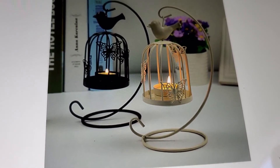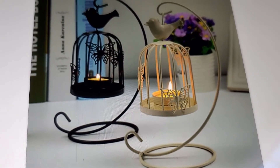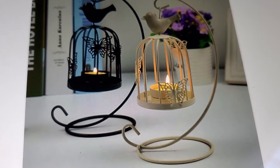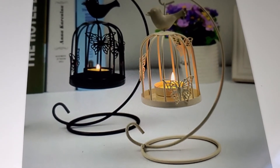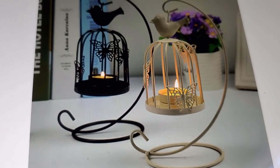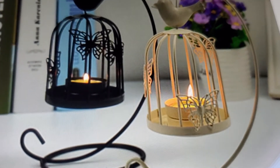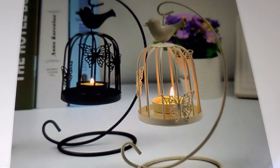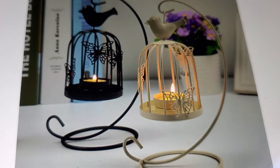You put tea lights in there, and they do have scented tea lights. Or when you run down on your Bath and Body Works candles, you can empty them out and make little candles with the Bath and Body Works scents. Put in the wicks if you didn't use it all up, and then you have little tea lights for your little cages - got some birds and butterflies!